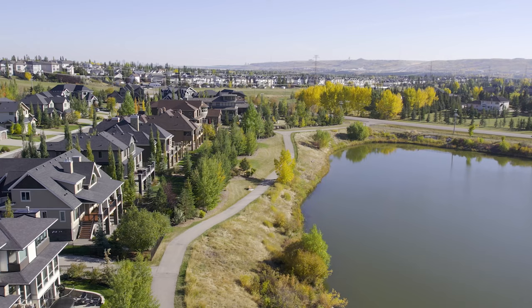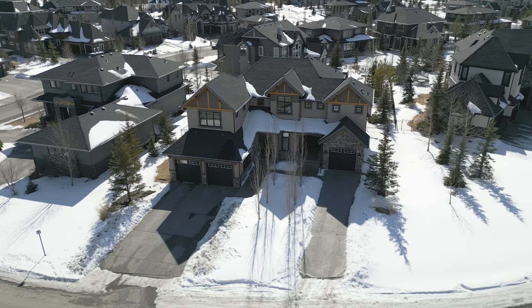Isn't this a lovely home? With all the fun activities you can find right here in the community, it makes a great spot for families to call home. If you'd like more information about this home or if you'd like to set up your own showing, I'd be happy to help. Thanks so much for joining me today and I'll see you in the next video!